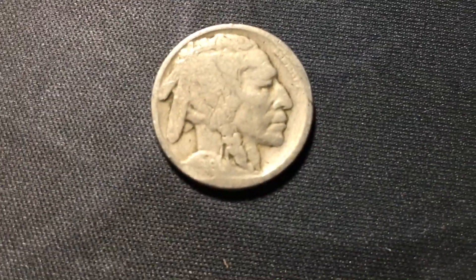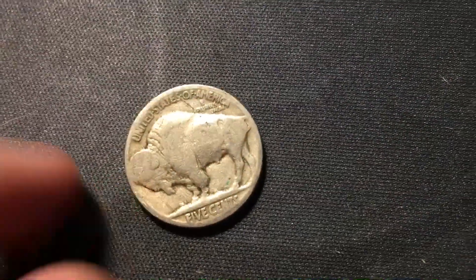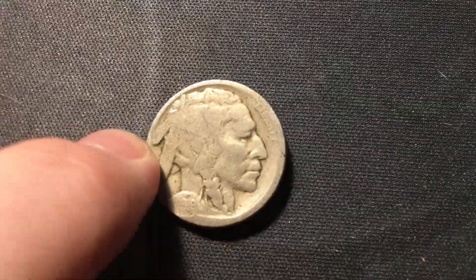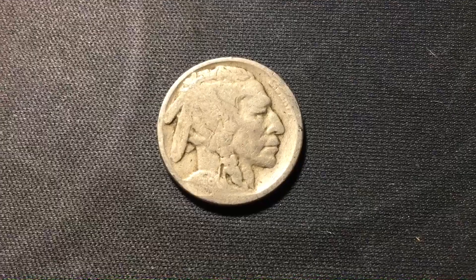I did end up using Nic-a-Date on it — the date was almost coming through but I couldn't quite make it out. It came out pretty fast: it is a 1919 buffalo nickel. Being from Philly, it's not going to be a better date, but still a buffalo nickel from the teens found near the end of the hunt — very, very exciting.